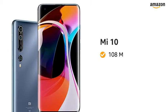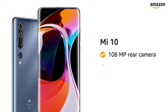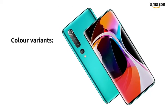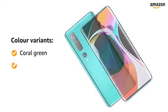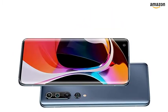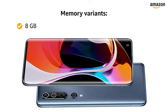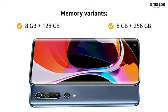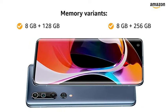Presenting Mi 10 with a 108-megapixel rear camera and 20-megapixel front camera. This smartphone is available in two color variants: coral green and twilight gray. You can choose from two memory variants: 8GB RAM with 128GB of internal storage, and 8GB RAM with 256GB of internal storage.